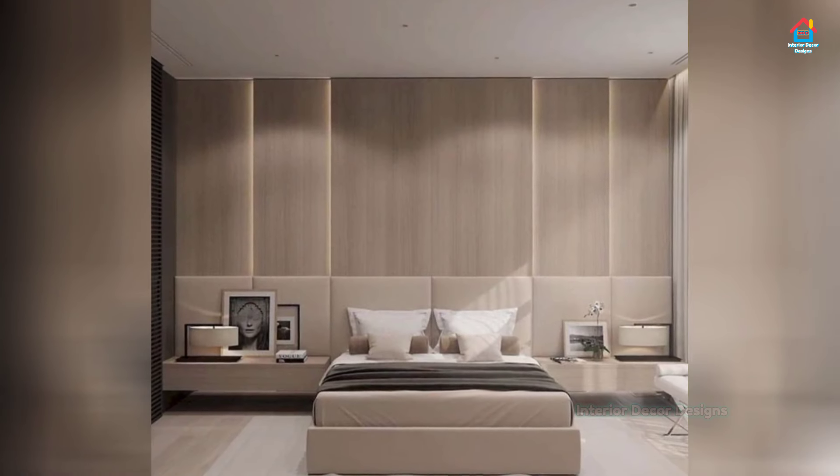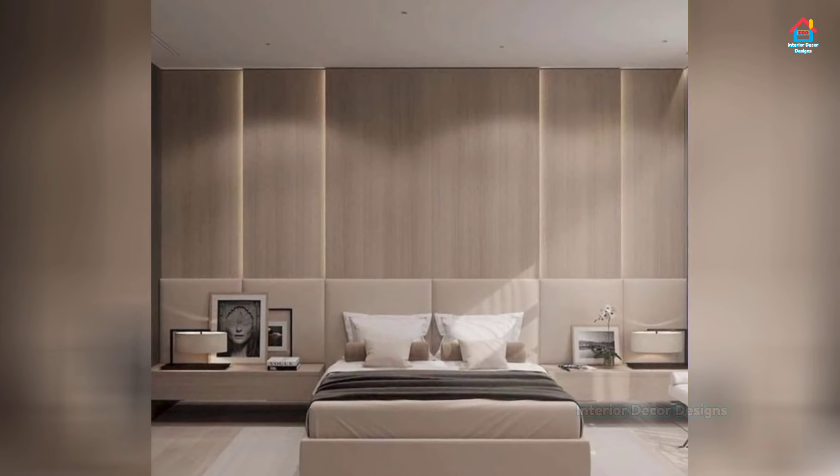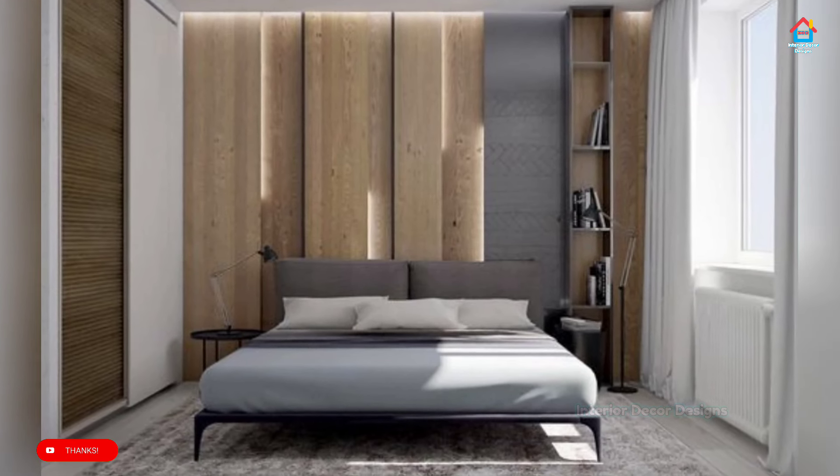You can add a large carpet beneath your bed. The aim here is to make your bedroom look simple. On Interior Decor Designs, you can find many wall decor design ideas for your bedroom.